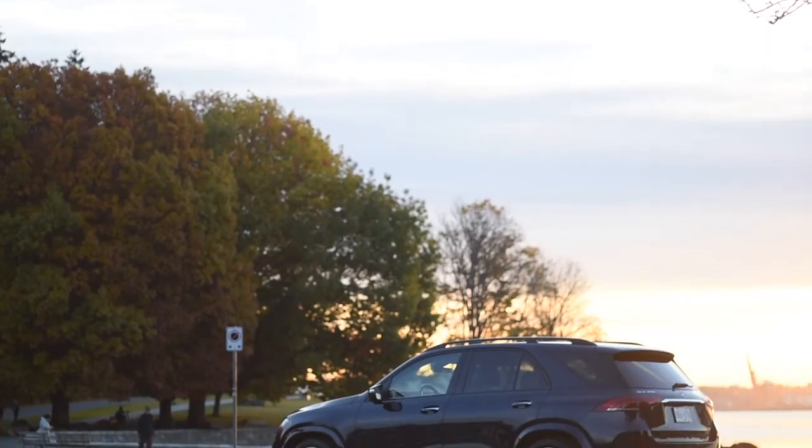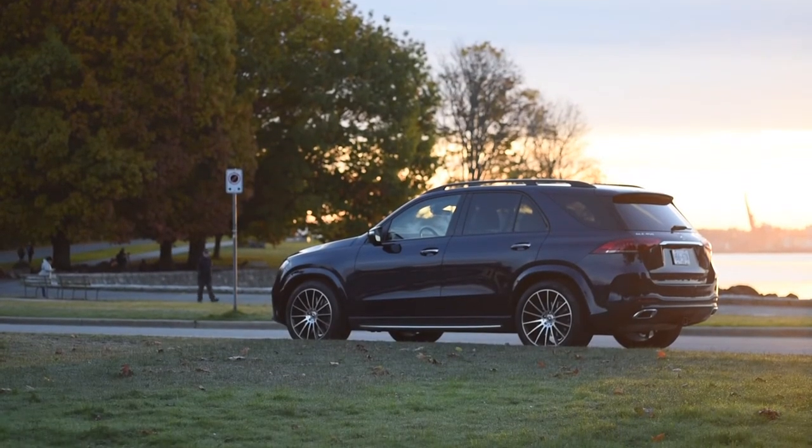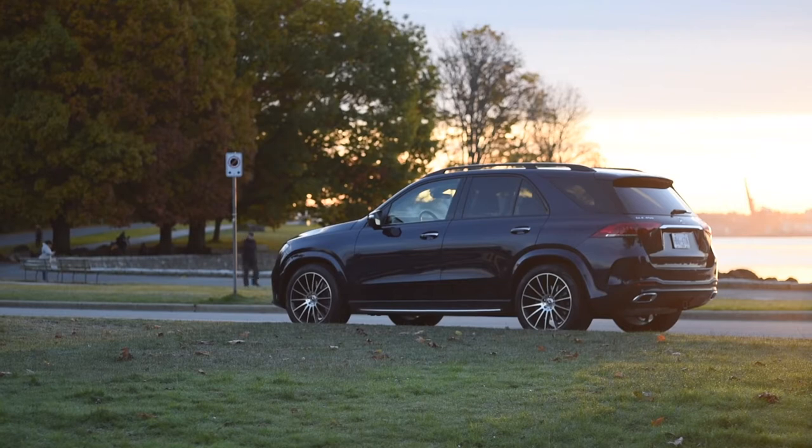It can also drive some vehicle functions, like in the Mercedes GLE 450 — I've got a review of that you can check out — where it drives the suspension system. The benefit of mild hybrid technology is that it's relatively simple, there aren't a lot of components, and it's generally more compact because the battery size is smaller than that of a traditional hybrid.